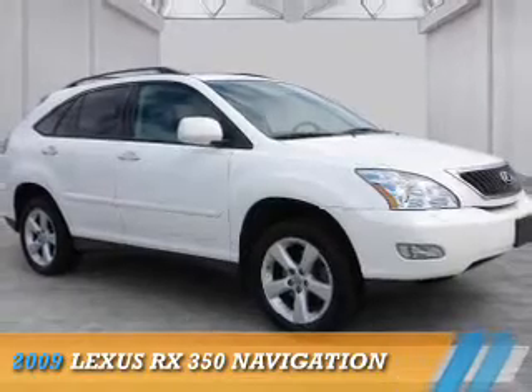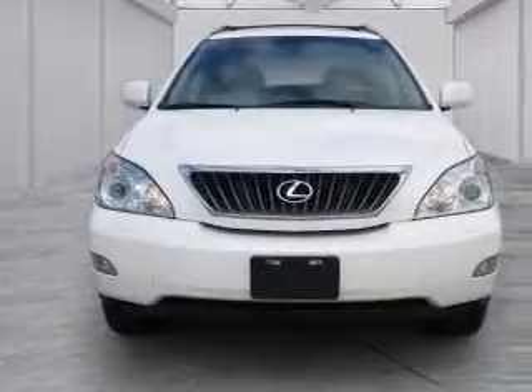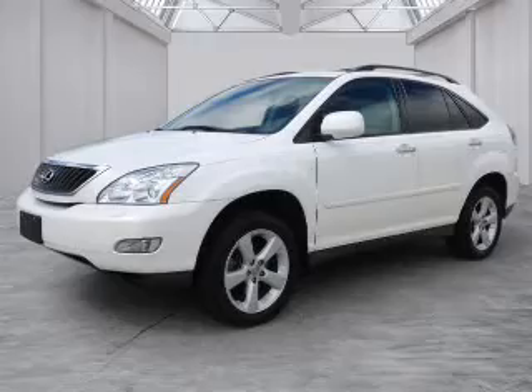Presenting the 2009 Lexus RX 350, powered by all-wheel drive, a 3.5-liter 6-cylinder engine, and a 5-speed automatic transmission.